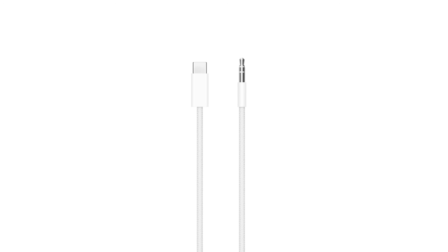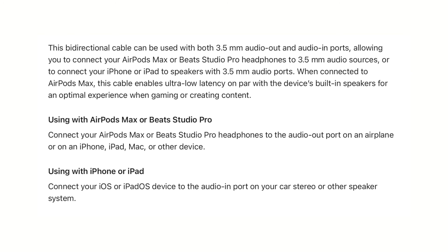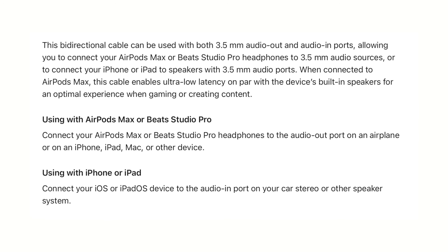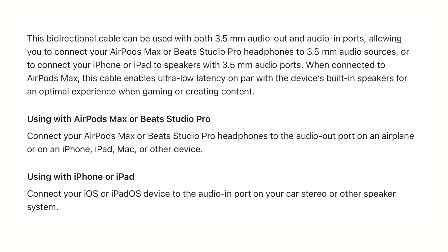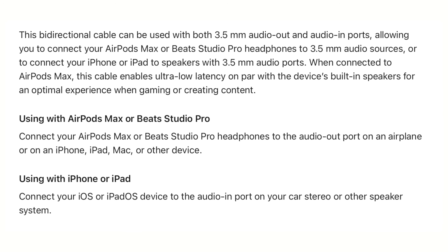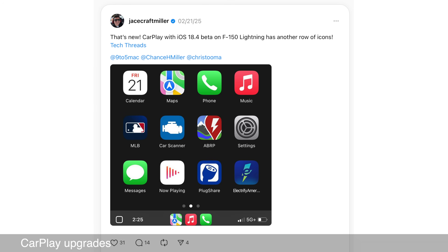This new cable is actually bi-directional — you can use it to connect your AirPods Max to a 3.5mm audio source, or connect your iPhone or iPad to a 3.5mm output destination. CarPlay also gets some nice upgrades: if you have a larger screen like the one in the F-150 Lightning, you get another row of app icons.